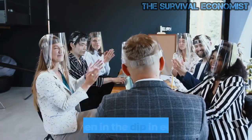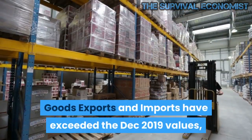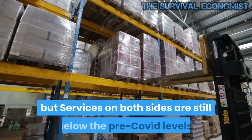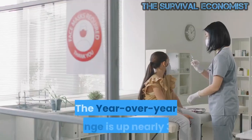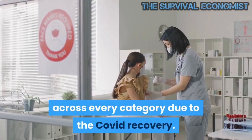The impact of the COVID lockdowns can be seen in the dip in early 2020. Goods exports and imports have exceeded the December 2019 values, but services on both sides are still below the pre-COVID levels.